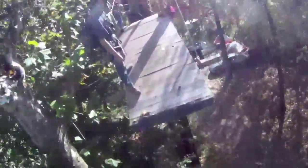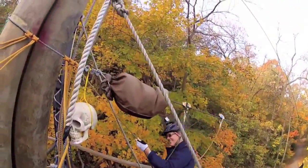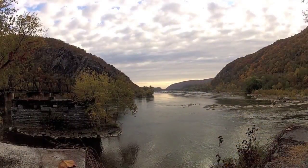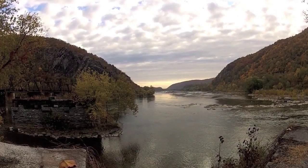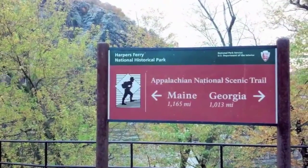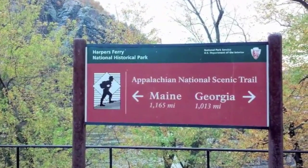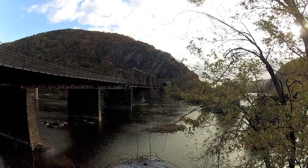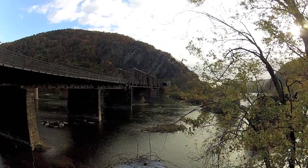We went to Harpers Ferry, West Virginia the same week the leaves had turned autumn colors. Harpers Ferry is where the Shenandoah flows into the Potomac, where the Appalachian Trail crosses from north to south. Harpers Ferry was a crossroads of river and rail and early American history.